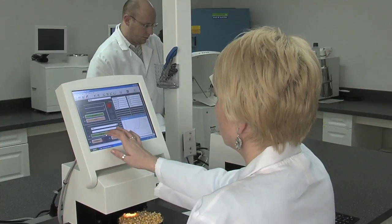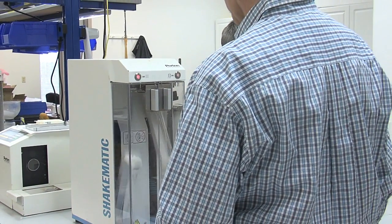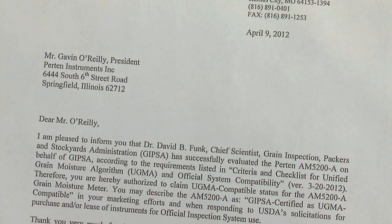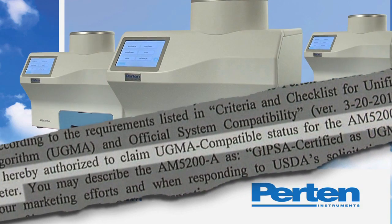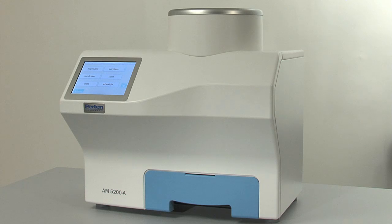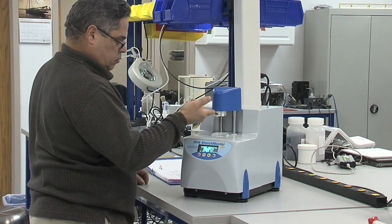For decades, the global grain industry has relied upon the innovative analytical technology from Pertin Instruments. In April 2012, USDA's GYPSA approved Pertin's AM5200A Grain Moisture Meter and certified it as UGMA compatible for use in official testing. The AM5200A continues over two decades of cooperation with USDA in the supply, support, and development of solutions to the grain industry.